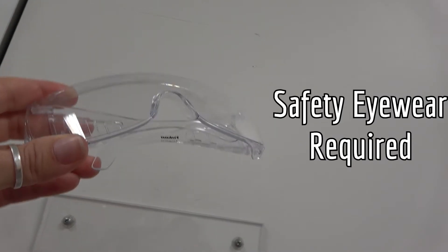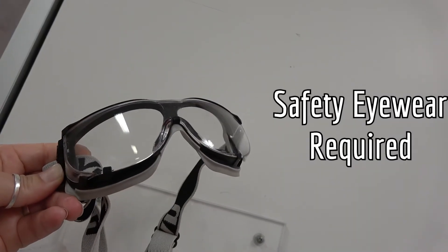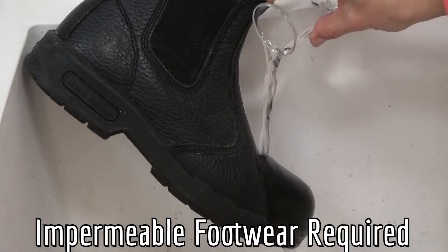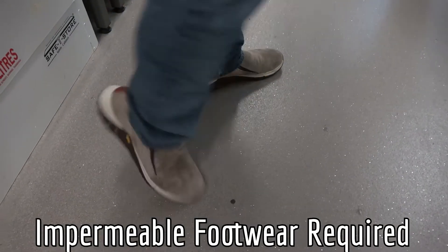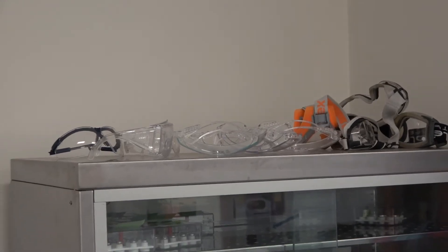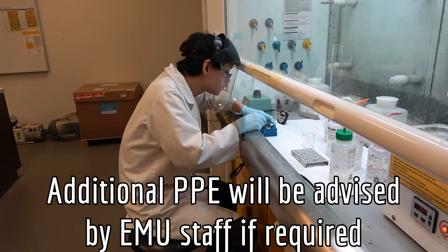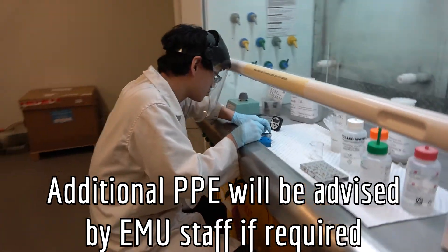Anyone entering the lab for any period of time must wear impact-resistant safety glasses or goggles and enclosed, impermeable footwear. Footwear must be resistant to the penetration of liquids and sharps, and must cover the top, sides, and back of the feet. For users who do not have their own safety eyewear, safety eyewear of different fits and types is provided at either entrance to the lab. If additional PPE is required for a certain task, EMU staff will advise during training.